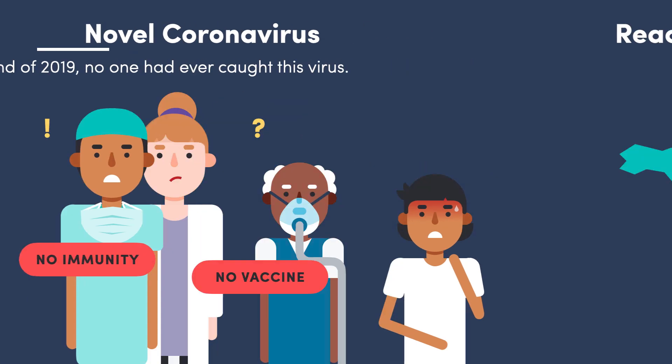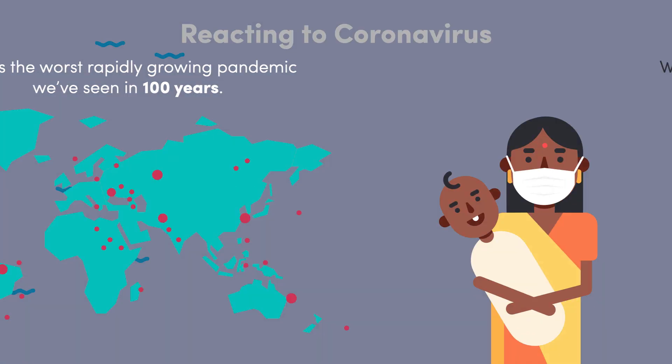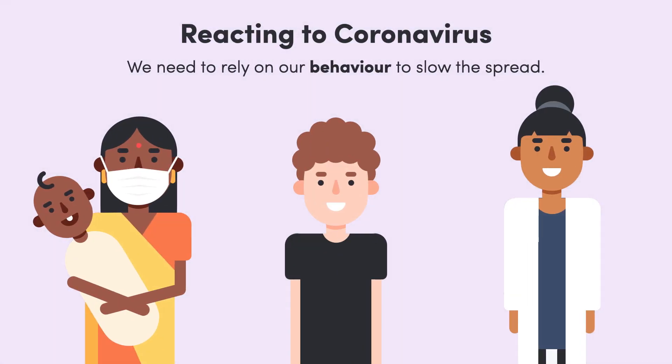This has led us to where we are today — a world scrambling to deal with one of the worst pandemics in a hundred years. The development of vaccines and antivirals takes time, but while we wait for them, science can guide our behaviour to slow the spread.